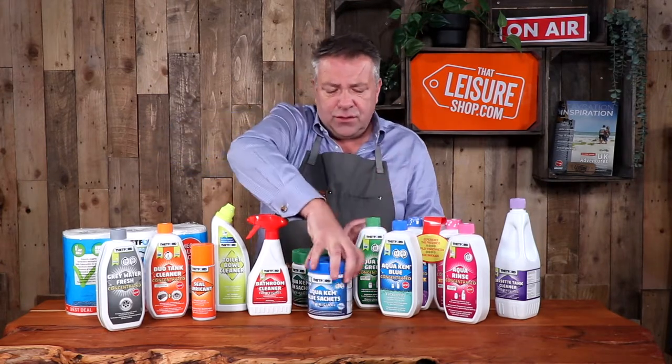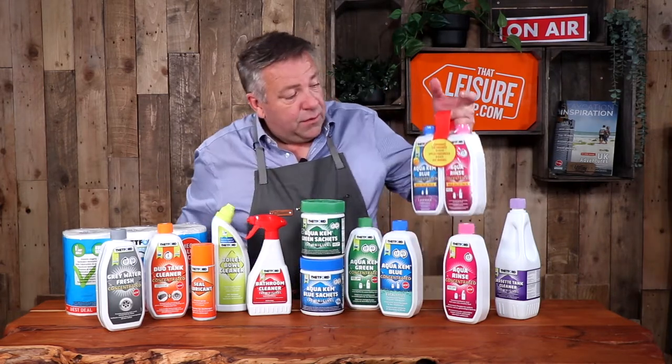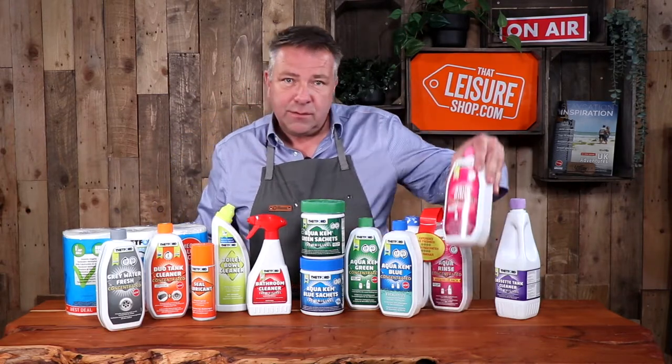You add a litre or two of water, give it a shake, and it's prepped and ready to go. You can also get a twin pack, which is blue and pink. The pink is also available to buy singularly.